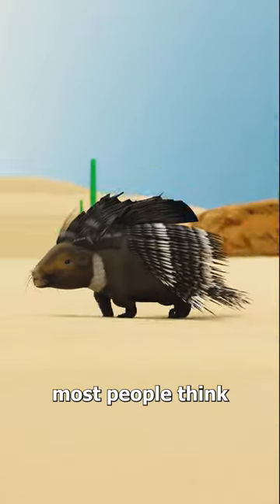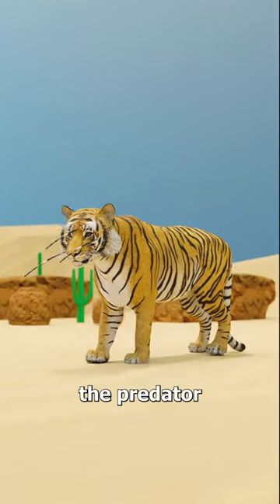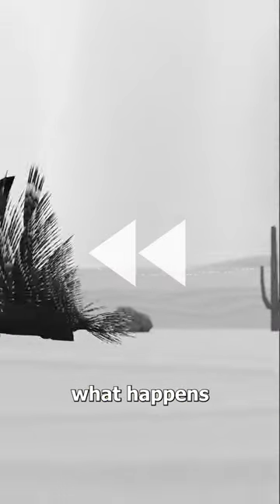When a porcupine is threatened, most people think they shoot quills out of their back and into the predator. But that's not actually what happens.